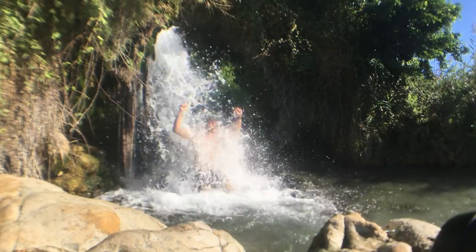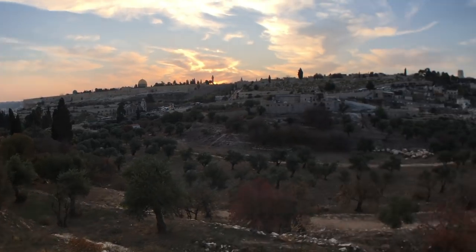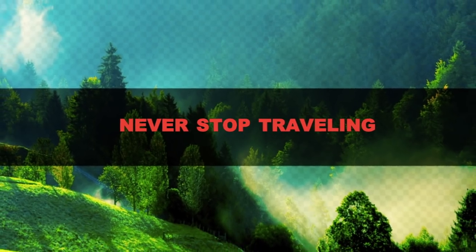In this video, we're going to talk about how to travel for a whole month for just $200. So how can you travel for a month, for 30 days, for $200?